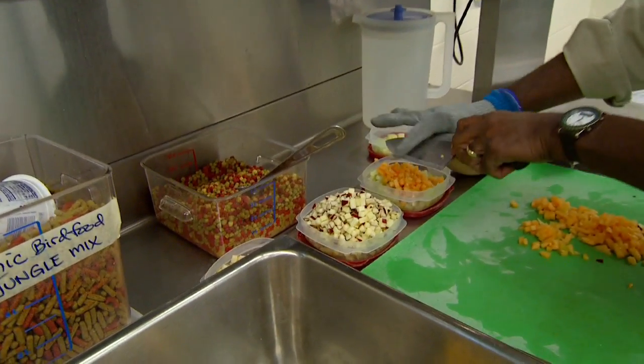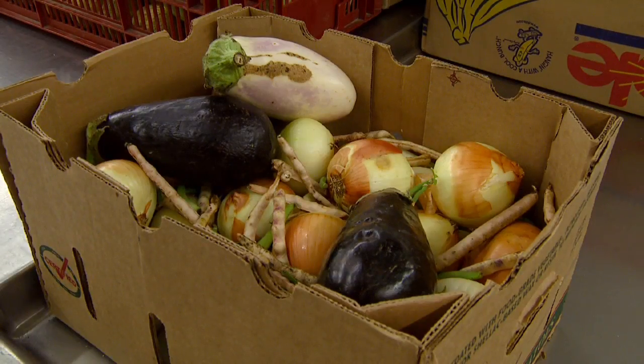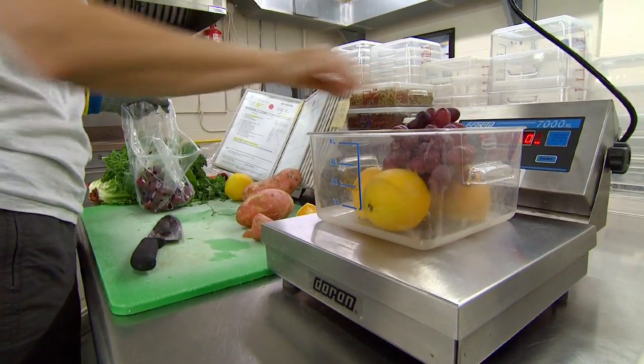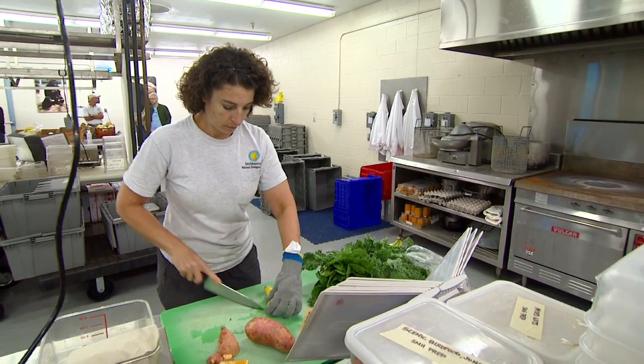All of our produce is restaurant grade and there is quite a variety of it — everything from the regular standby things like apples, carrots, and sweet potatoes to seasonal fruits that we might be able to get. We're not talking about seconds, we're not talking about anything that we wouldn't buy at the grocery store ourselves, so if it's not good enough for us to consume, then we don't include it in the diets for the animals in the park.